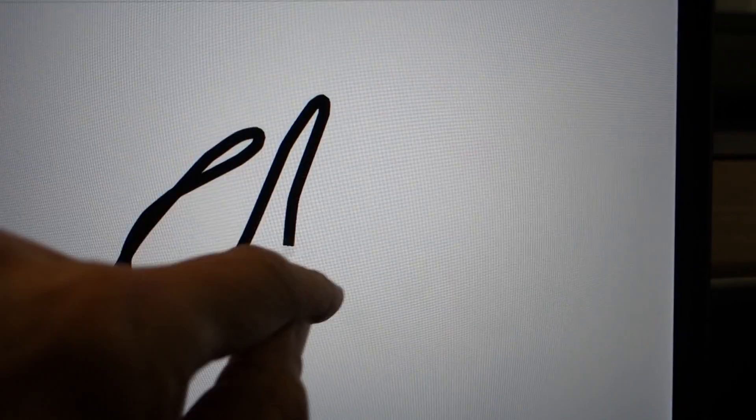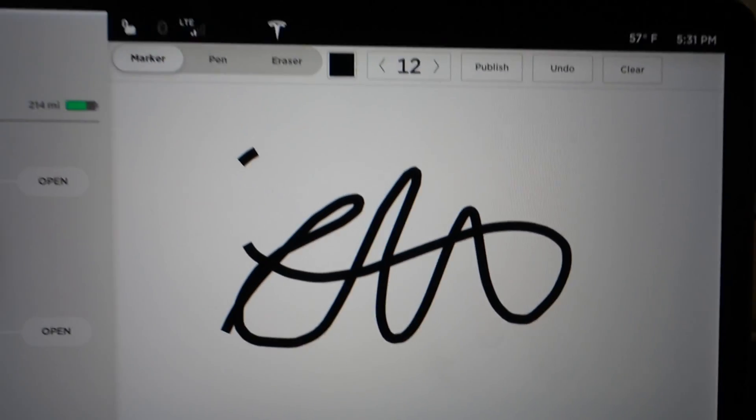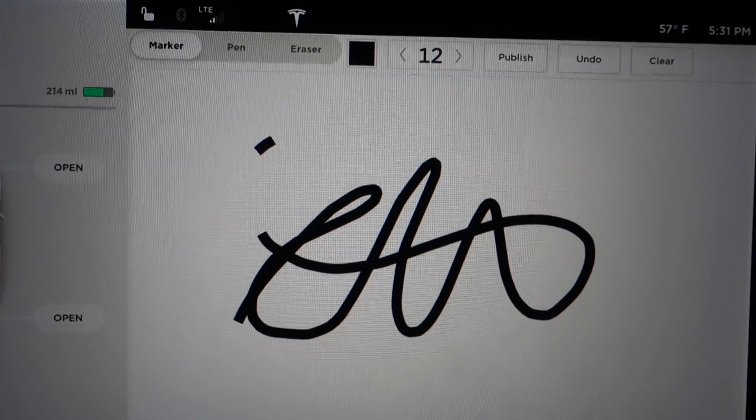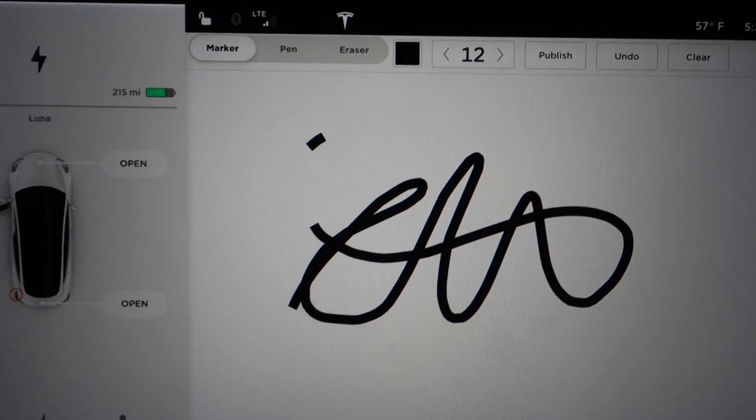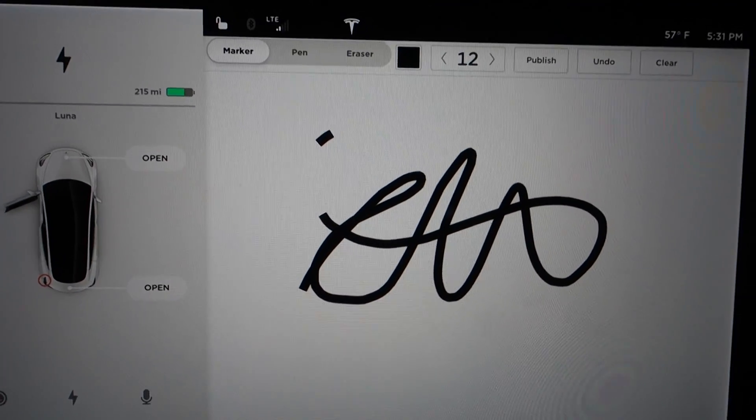You can also pull up an app and have a sketch pad — of course, as you might want when driving. You can draw some notes and leave yourself a little information for the future. There you go — little Easter eggs in the Model 3 by Tesla.